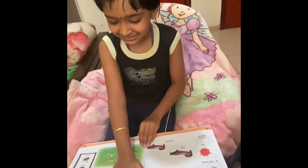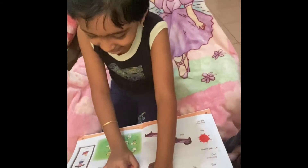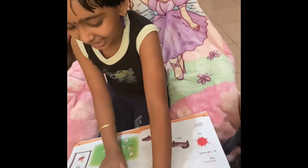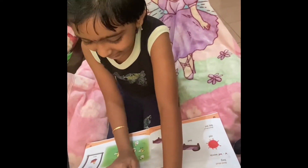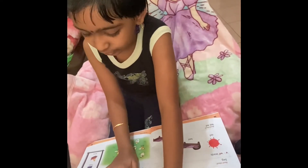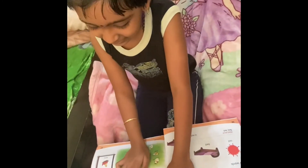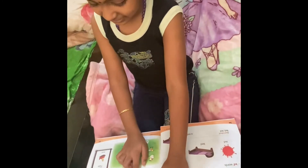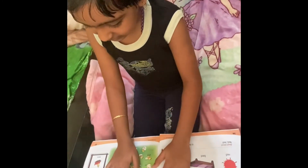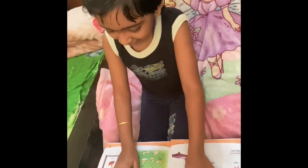Peggy has a hen. The hen is fat and red. Peggy's red hen is called Jenny. Jenny has ten eggs. Jenny sits on the eggs.